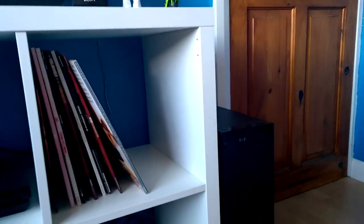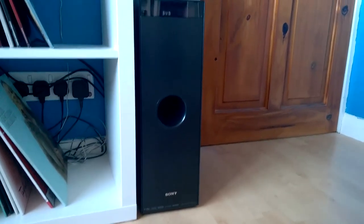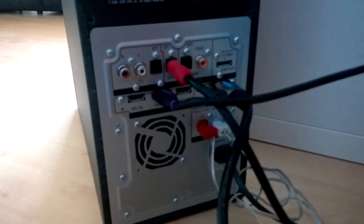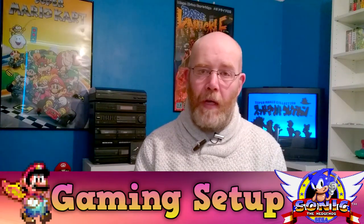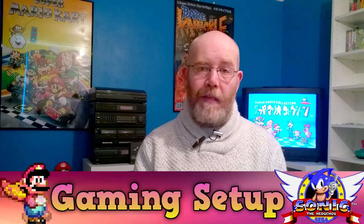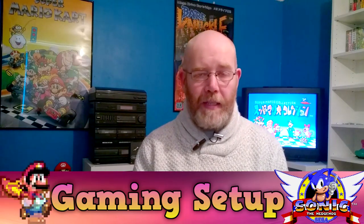Those are connected up to a Sony home theatre system from back in the day. It's a 2.1 system consisting of two speakers and a massive subwoofer which controls everything. It has HDMI inputs, optical inputs, coaxial input, and analogue RCA audio input. It ticks all the boxes and has a really nice powerful sound — it does the PS3 justice, I was really surprised how good it sounds. So yeah, that's the consoles, the TVs, and the sound systems.